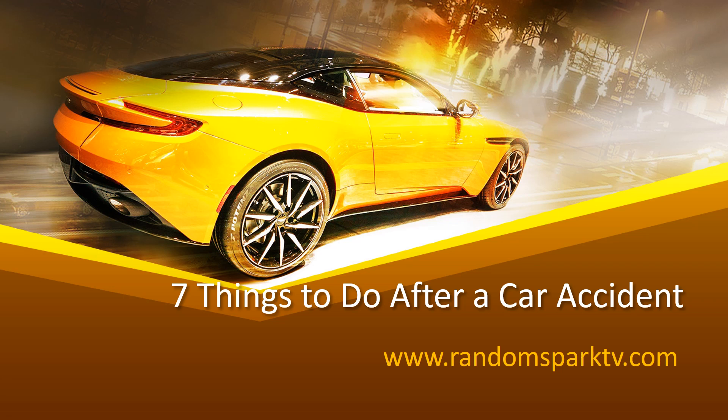Hello and welcome to RandomSparkTV. In this video, I'm going to show you 7 things to do after a car accident.